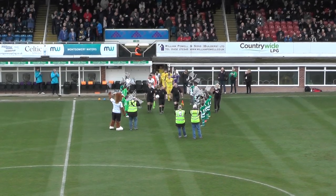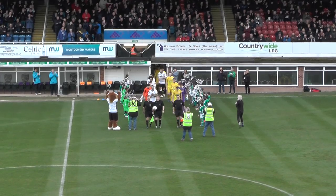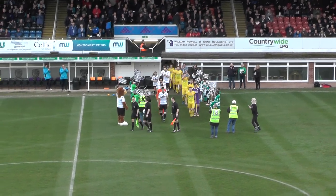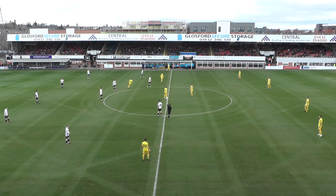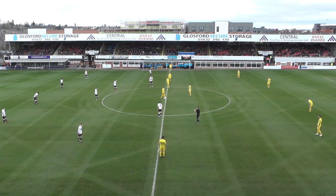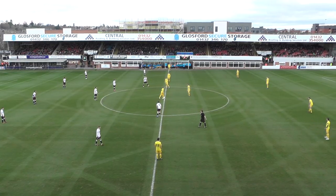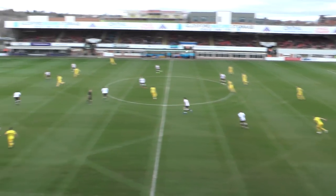Chester in all yellow. Hereford of course in their traditional white and grey tops, black shorts and black socks. We had a false start kick-off because one of the Chester players, the number nine, Brad Jackson, crossed the centre line too quickly but we are underway now.